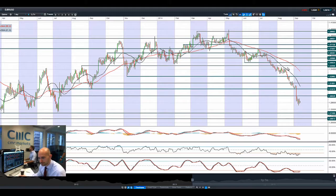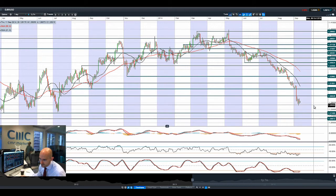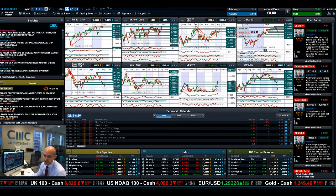Looking at EURUSD, it's broken through 1.30. The next potential support is 1.2746. The fundamentals are stacked against the euro in this case. We have seen a lot of volatility, but there has been a little bit of short covering — not as bad as GBPUSD, but it gives you a flavour of what's happening. We are in the middle of two ranges right now, which makes it quite difficult, and we're getting a period of consolidation. We do have US jobless claims due today at 1:30 UK time, which might add more fuel to the fire, and retail sales on Friday.